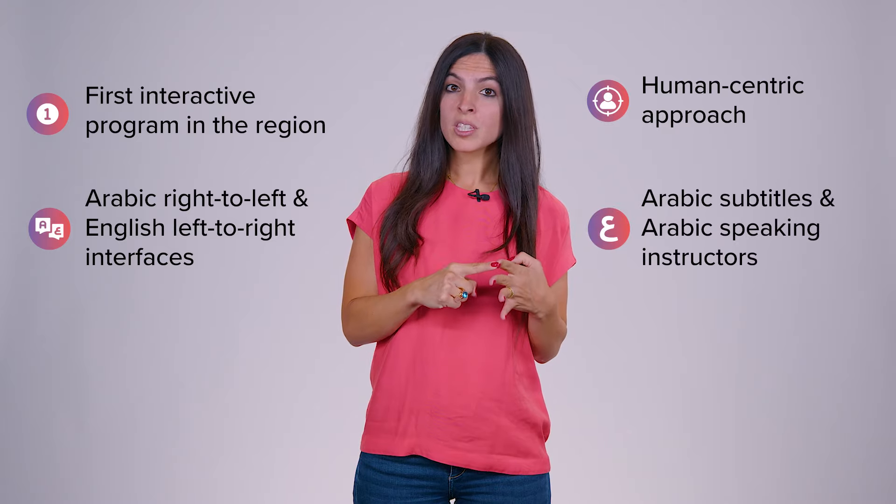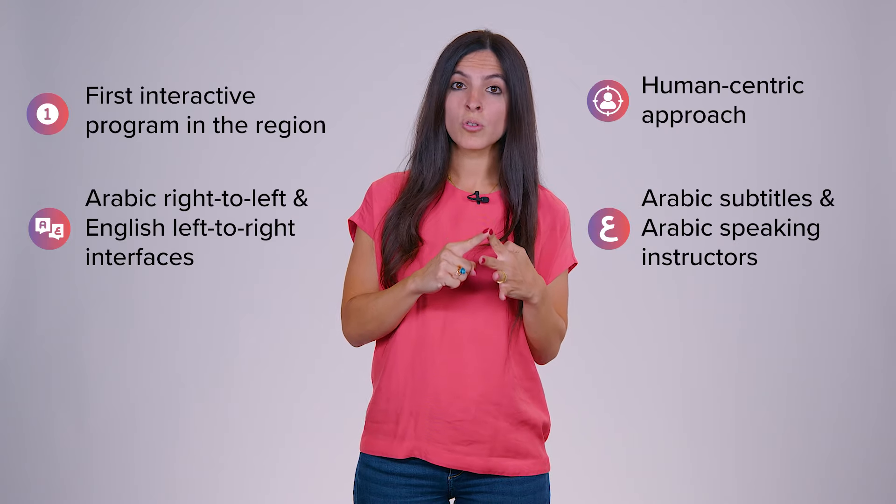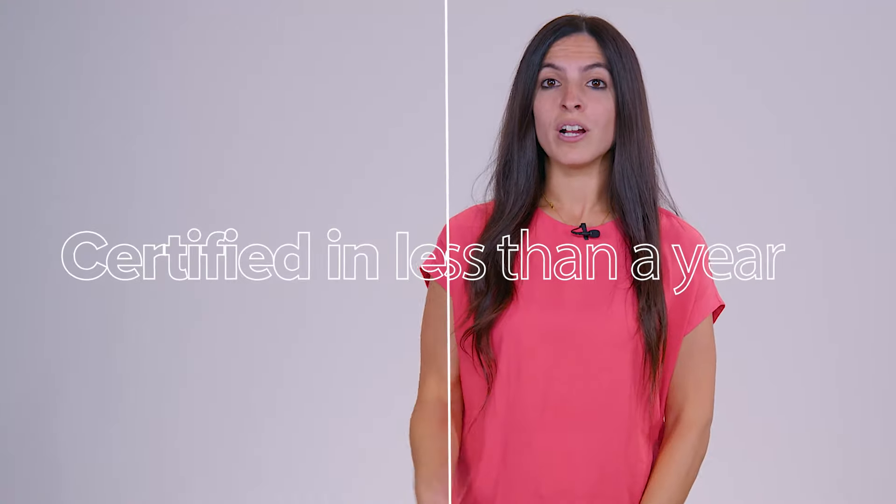You can benefit from Arabic subtitles and Arabic speaking instructors, and you get certified in less than a year. Join this fully online, self-paced, and interactive UX UI program today and get ready to set off on this exciting learning journey.